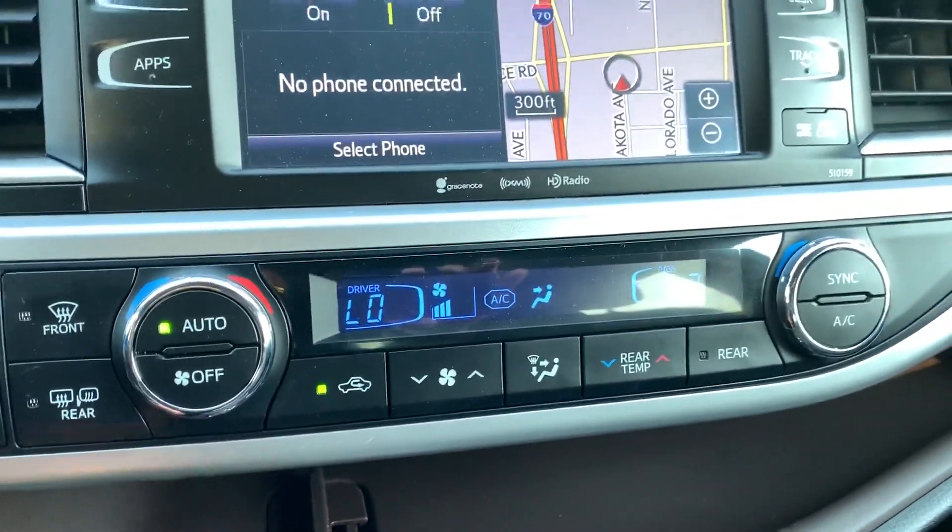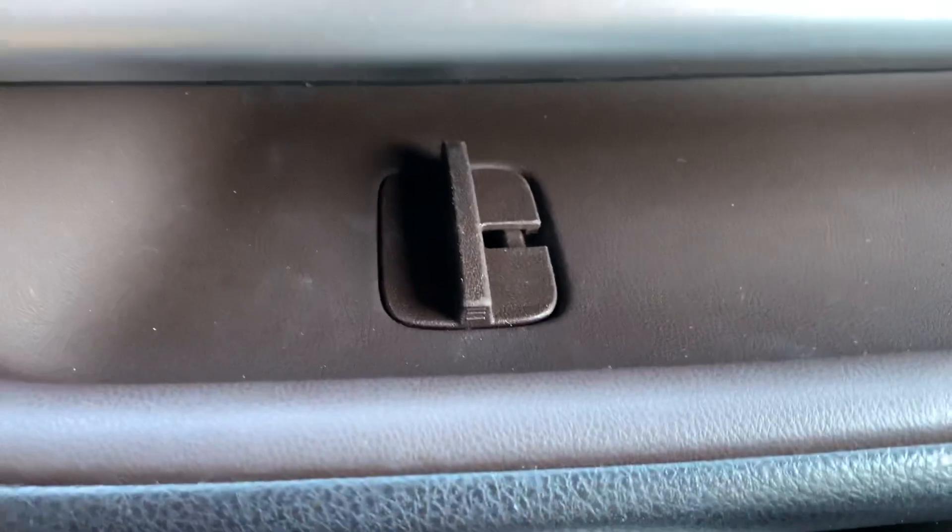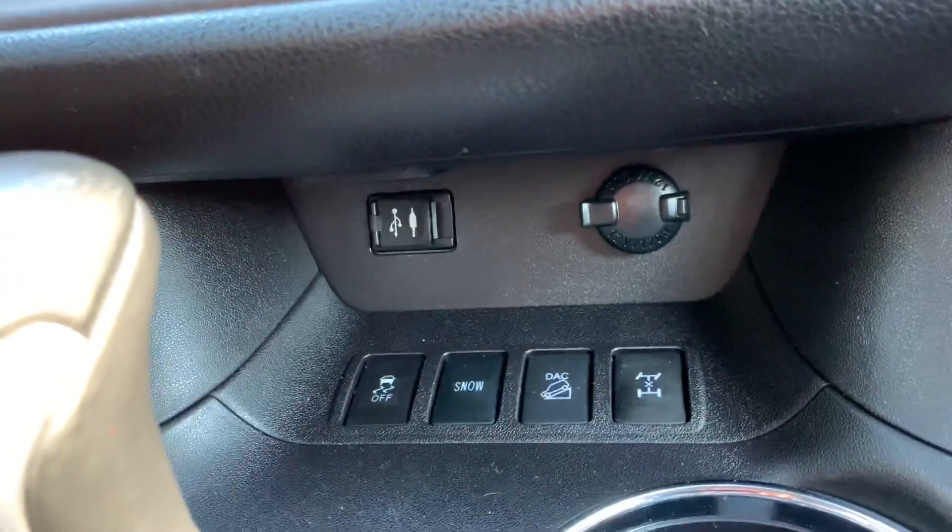Rear passengers will have their own climate control. Down below you can see you've got some nice storage all along the bottom here for devices, and a nice cable routing port which meets all of your connectivity ports down below.